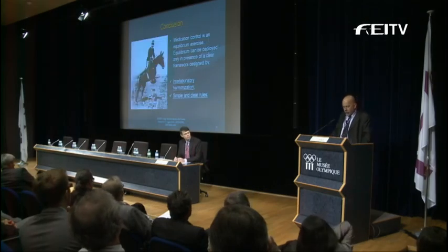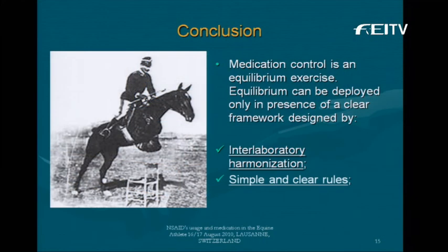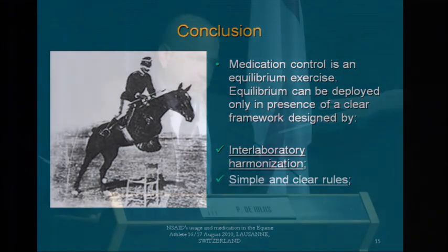In conclusion, it's a matter of equilibrium. Medication control is an equilibrium exercise, and that can be deployed only in the presence of a clear framework — a framework built on interlaboratory harmonization and simple, clear rules. Thank you.